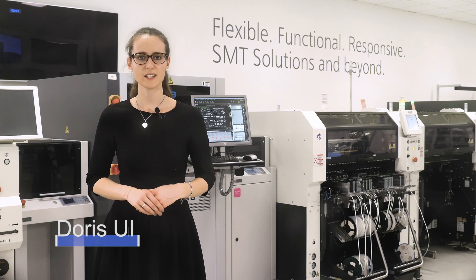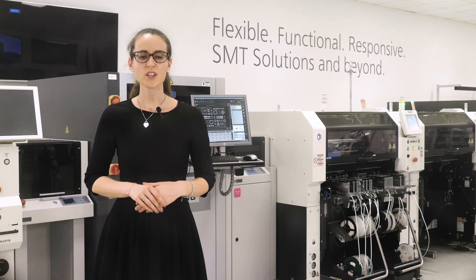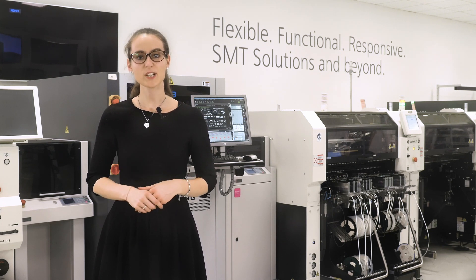Again, a warm welcome to our factory demo room here in Munich. As we got some general input in the last video, let's focus on the machine line today.